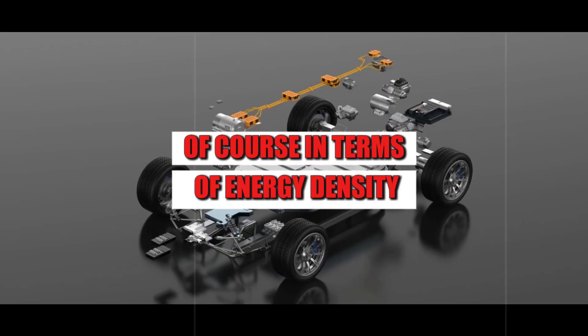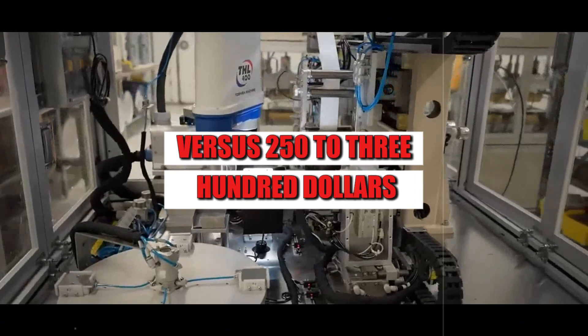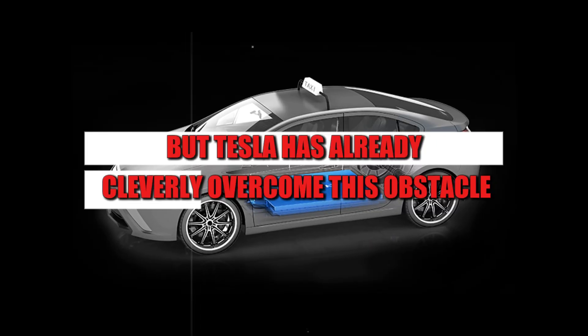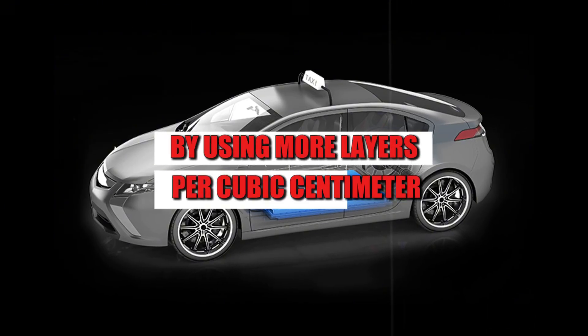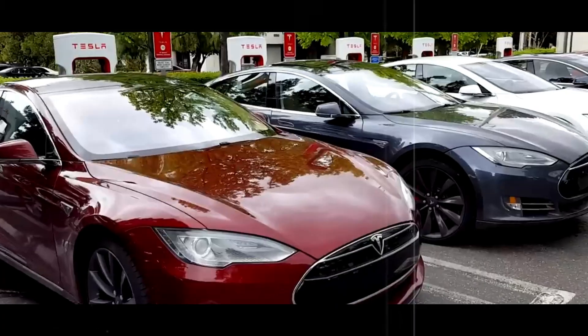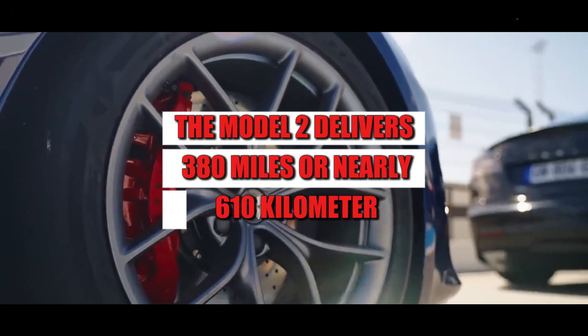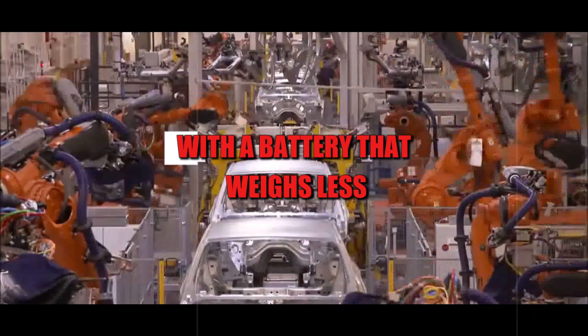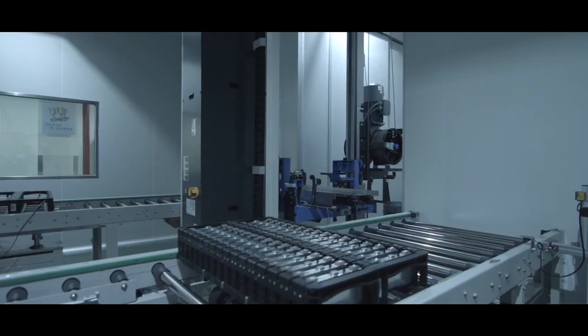In terms of energy density, aluminum still lags behind lithium — roughly 200 Wh/kg versus 250–300 Wh/kg for lithium. But Tesla cleverly overcame this obstacle by increasing capacity to 80 kWh using more layers per cubic centimeter, yet still managing to keep the weight lower thanks to aluminum's natural lightness. Ultimately, the Model 2 delivers 380 miles, or nearly 610 kilometers, with a battery that weighs less and charges infinitely faster. This is a game-changer — a leap not only technically, but also perceptually. Suddenly, waiting hours for a charge is a thing of the past.